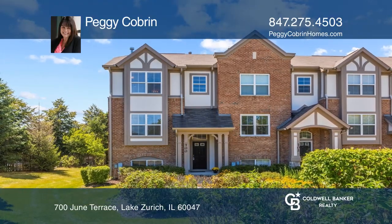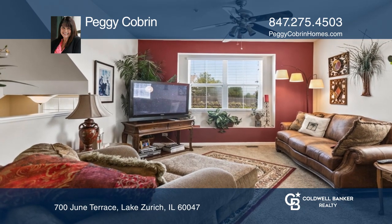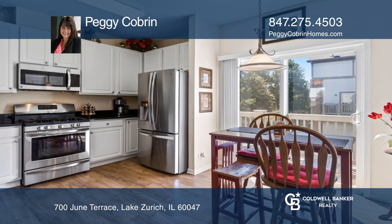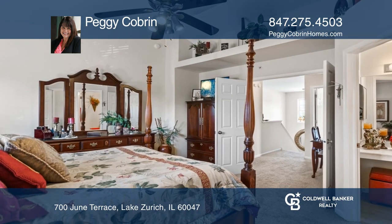This two-bed, two-and-one-half bath townhome with a two-car garage is too good to be true. It offers plenty of natural light, a gas fireplace, and a large eat-in kitchen. Owner suite with vaulted ceilings, a walk-in closet, and spa-like bath.